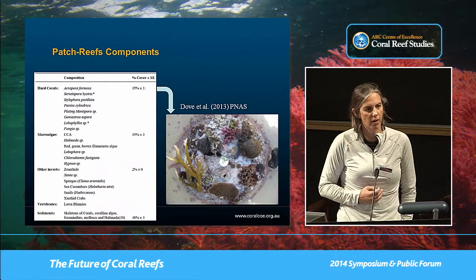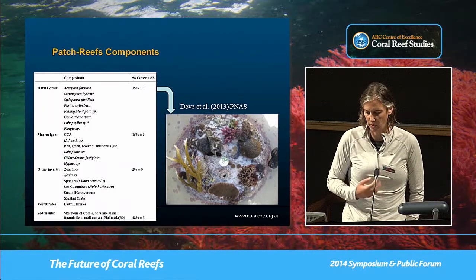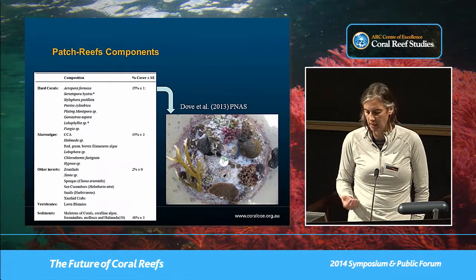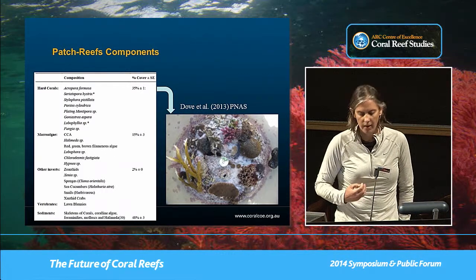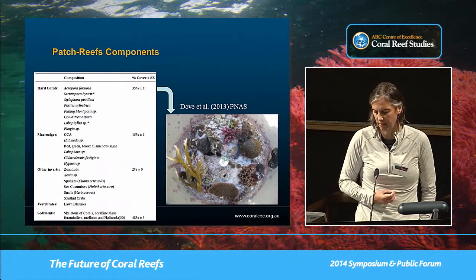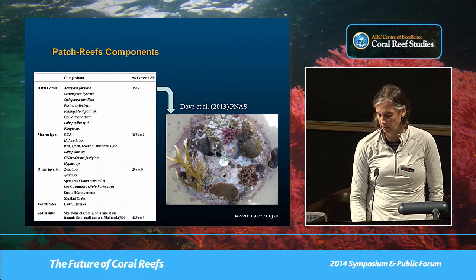For this longer-term one-and-a-half-year — almost two-year — experiment, we used pretty much the same makeup of hard corals: Acropora, branching Acropora, Seriotopra, Hystrix (needle coral), Stylophora Pistillata, Pariates cylindrica, plating Montipora, Lobophilia, brain corals. We substituted Platygyra for Goniastria. Single-polyp corals: Fungia. So we have a big diverse array of what we find at the site, plus macroalgae — calcareous and non-calcareous — a range of invertebrates, sea cucumbers, and even vertebrates such as lawn blennies.